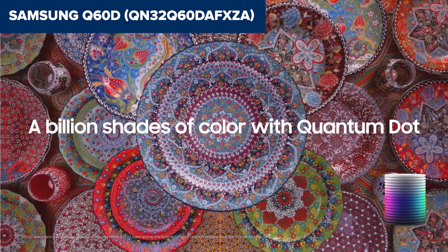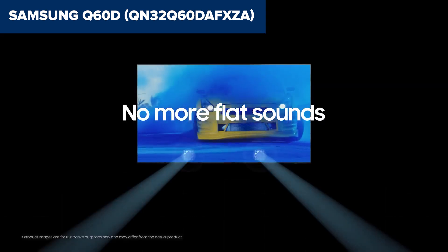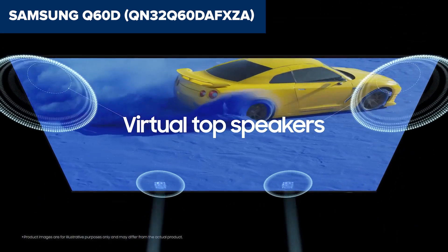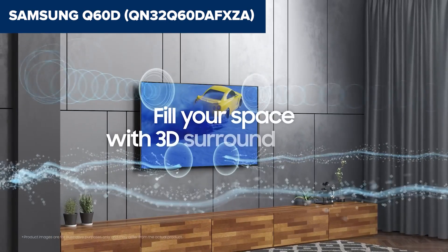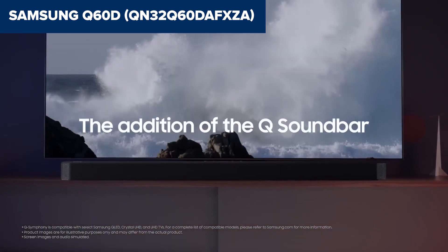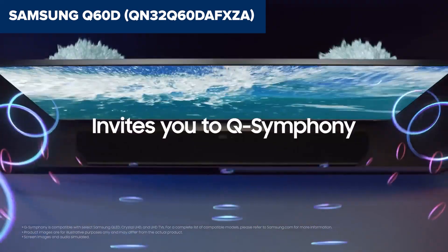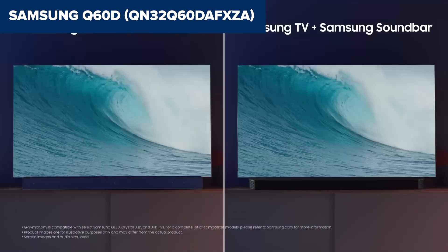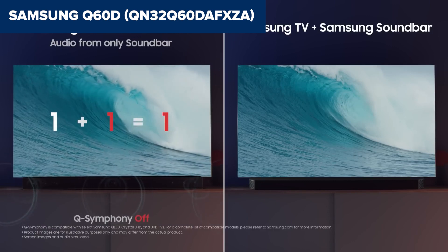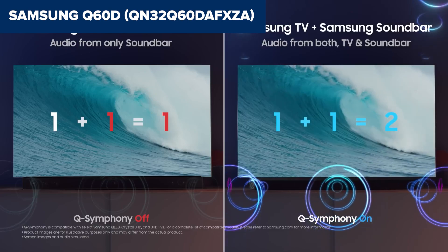However, this device is not just about visuals. Its smart features stand out too. With the Tizen OS, you have a smooth, user-friendly interface at your fingertips, giving you access to a plethora of streaming services and apps. The object tracking sound light and Quantum HDR enrich the audio-visual experience, providing 3D surround sound that follows on-screen action and enhancing the contrast and detail in bright and dark scenes. The inclusion of a SolarCell remote, which can be charged via light or USB, reflects Samsung's commitment to innovation and sustainability.